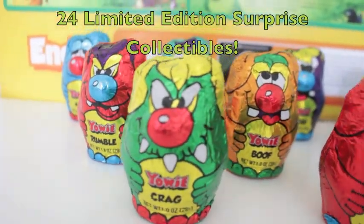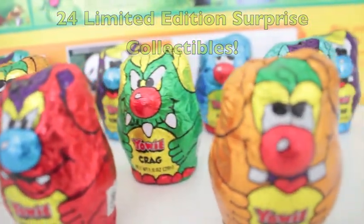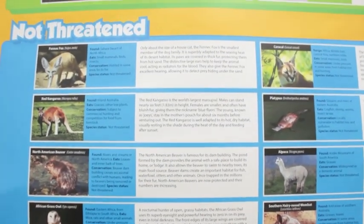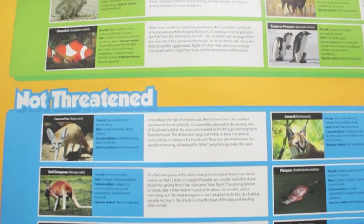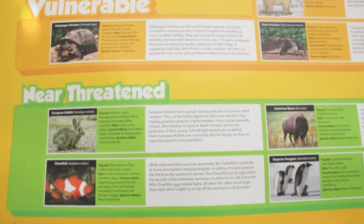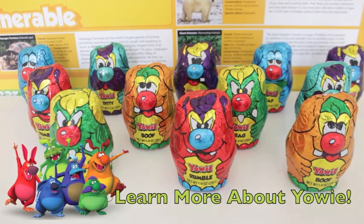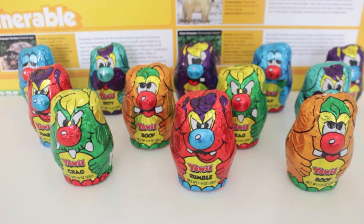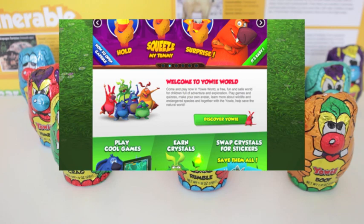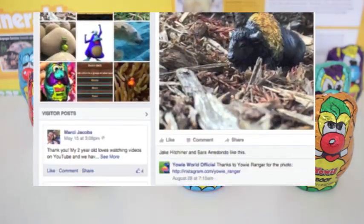Hidden inside of these colorful characters are a limited edition animal replica. If you love animals or maybe studying about animals in school, this is a perfect chocolate surprise as it contains useful information of animals throughout the world as well as a collectible limited edition animal figure. To learn more about YOWIE products and where to buy these cool chocolate surprises, I'll leave the link in the description box below, and be sure to check out their Facebook where they post information about various animal facts as well as YOWIE giveaways.